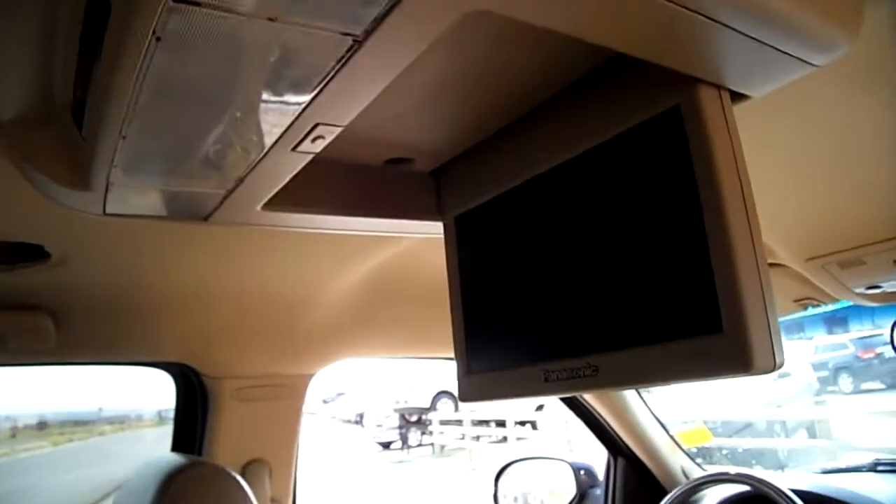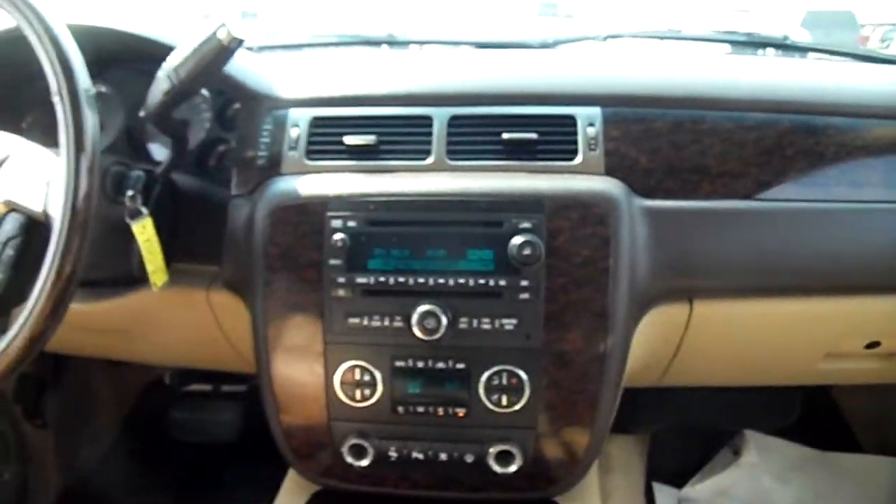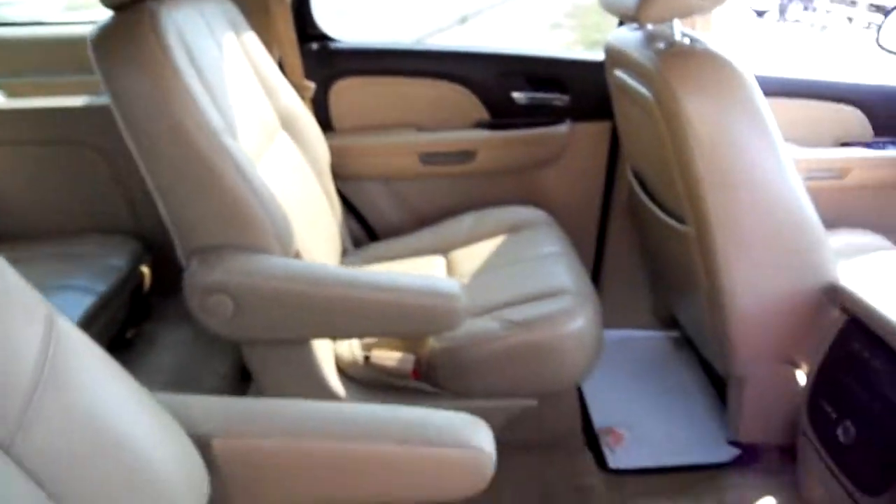This is a DVD player. There's your dash. There's our seats again, and second row captain's chairs.